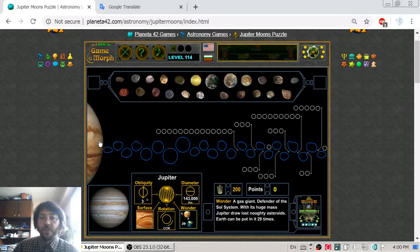Jupiter is a gas giant composed mainly of hydrogen and helium. One year on Jupiter is 11 Earth years and one day on Jupiter is 10 Earth hours because it spins faster than Earth.